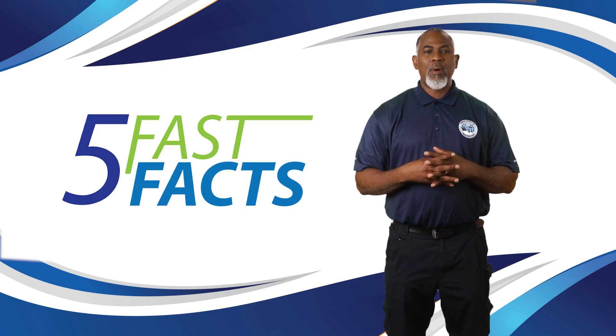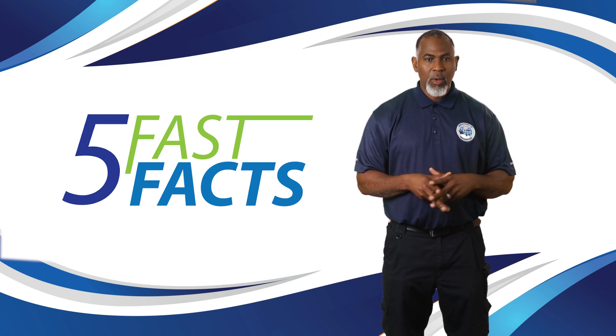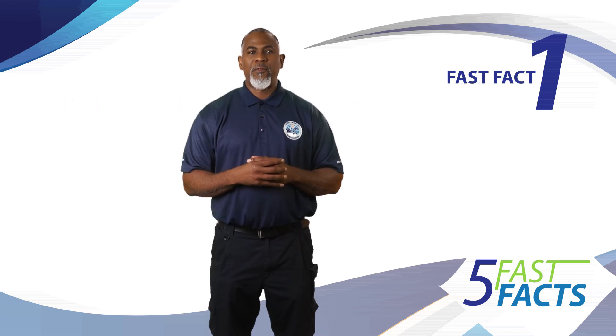Here are five fast facts about the new online embarkation disembarkation ED card system. The online ED card system is a digital platform that replaces traditional paper-based entry and exit forms for travelers entering the Virgin Islands. Travelers can access the forms by visiting bviedcard.gov.vg.